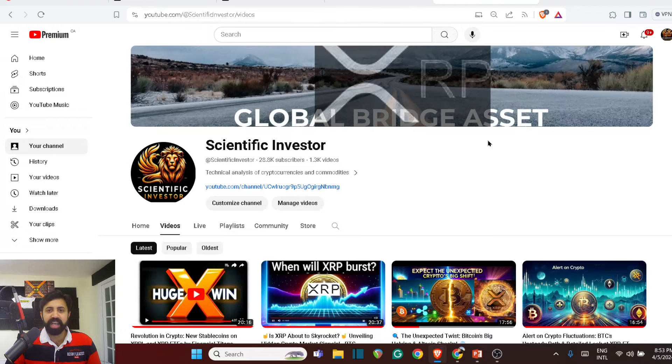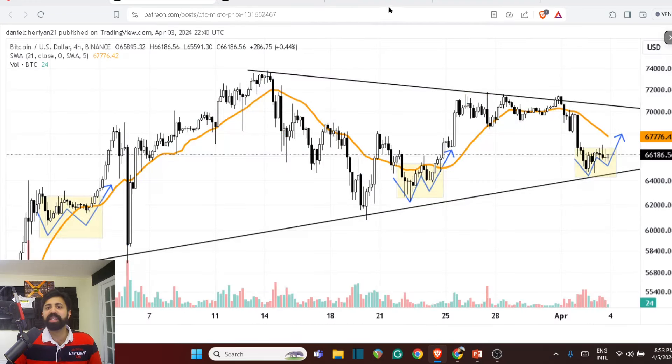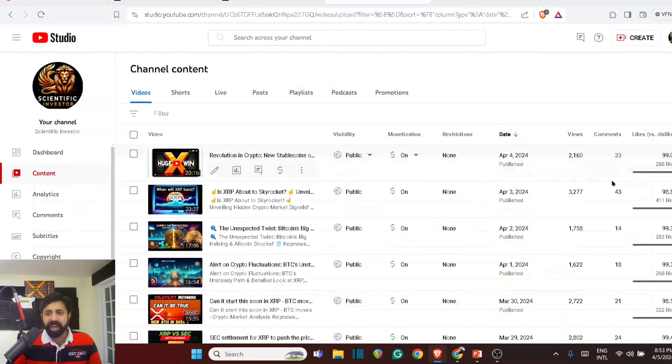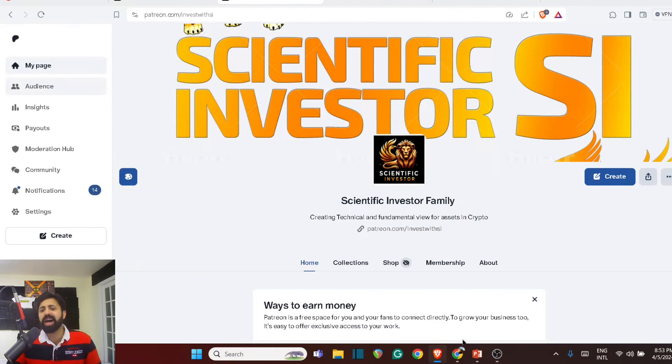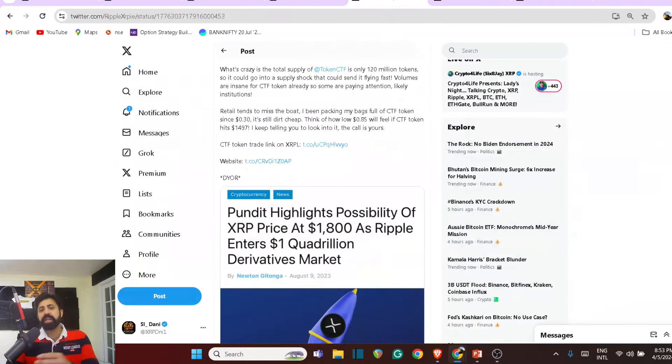Welcome to the Scientific Investor family, where the normal retail guys get to learn how to become the next top 10 percent of this world. I'm really happy to see a lot of you guys smashing that like button, and as we start this video I'd request let's start by smashing that here.